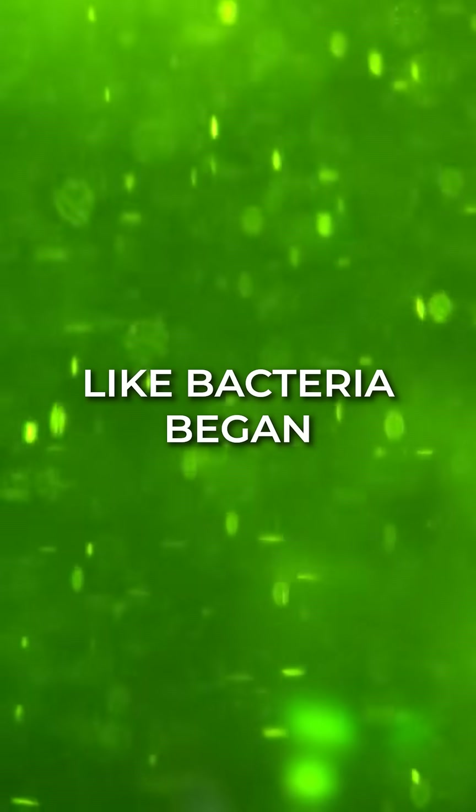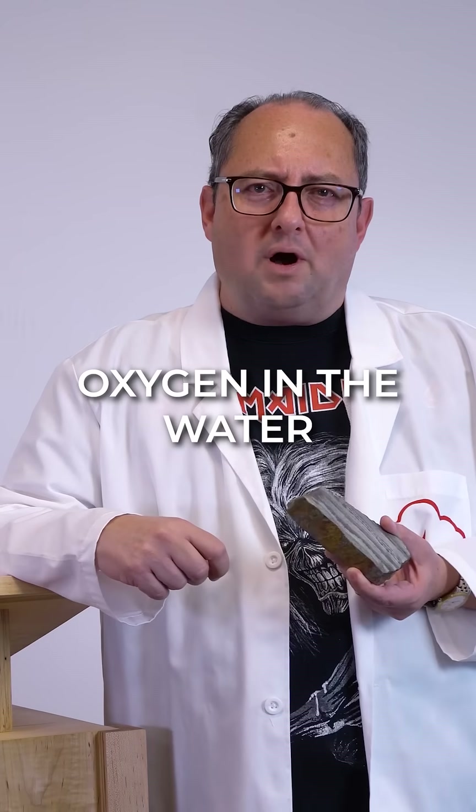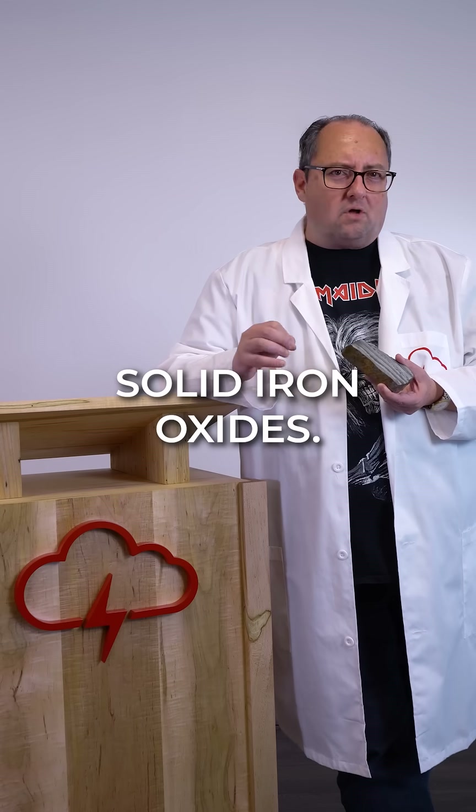As simple organisms, like bacteria, began to produce oxygen through photosynthesis, this increased oxygen in the water caused the iron to react and form solid iron oxides.